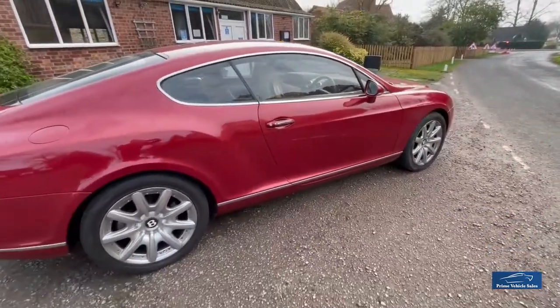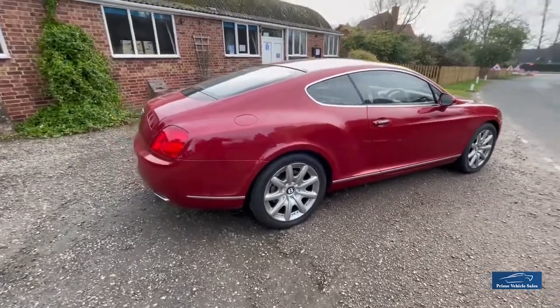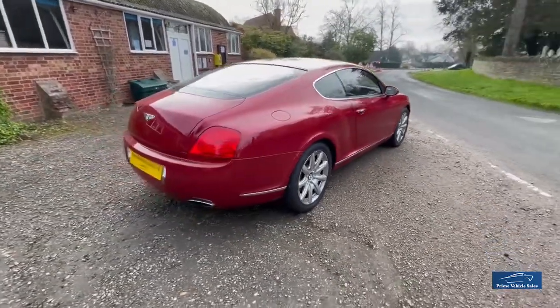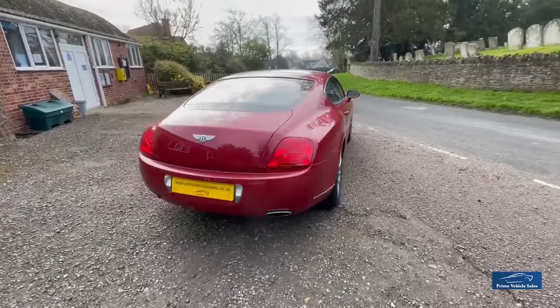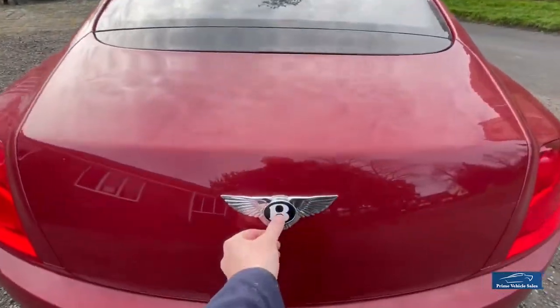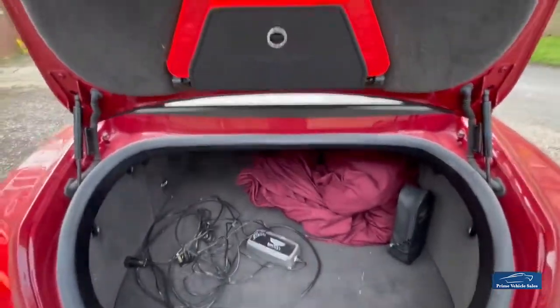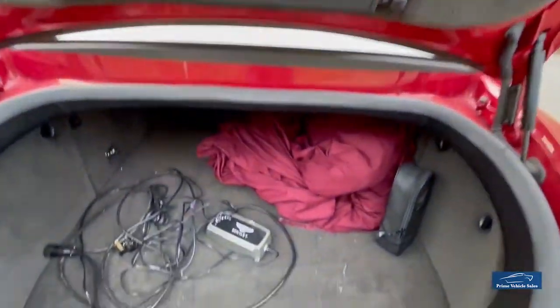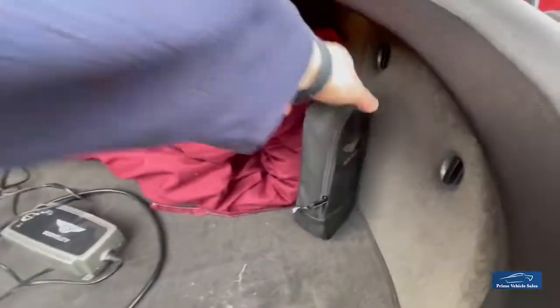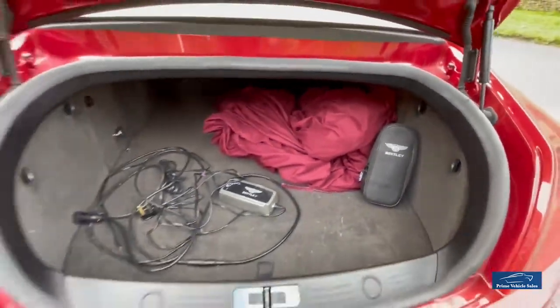All the wheels are immaculate — not a mark on them. It's got the original Pirelli P Zero tyres on it, which, whilst they've got tremendous amounts of tread still on them, will need to be replaced as they are past their best. In the boot, everything's there with it: the warning triangle, the optimizer which plugs into a socket in the boot, a car cover, and the Bentley-embossed litre of oil container.